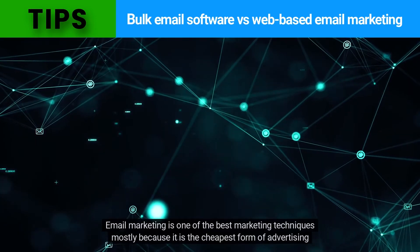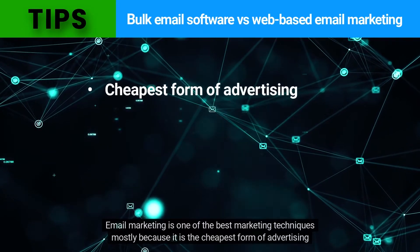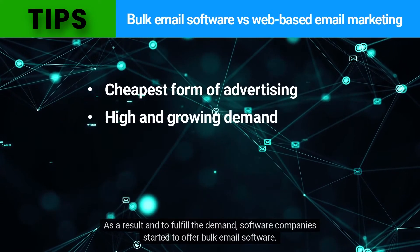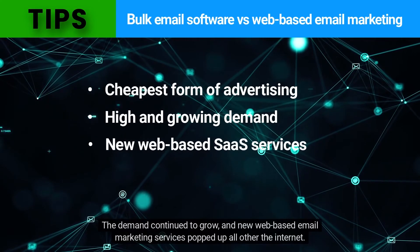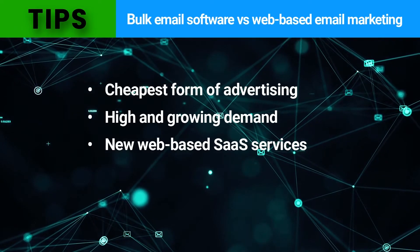Email marketing is one of the best marketing techniques, mostly because it is the cheapest form of advertising compared to traditional forms of advertising, and is suitable for every industry. As a result, and to fulfill the demand, software companies started to offer bulk email software. The demand continued to grow and new web-based email marketing services popped up all over the internet.